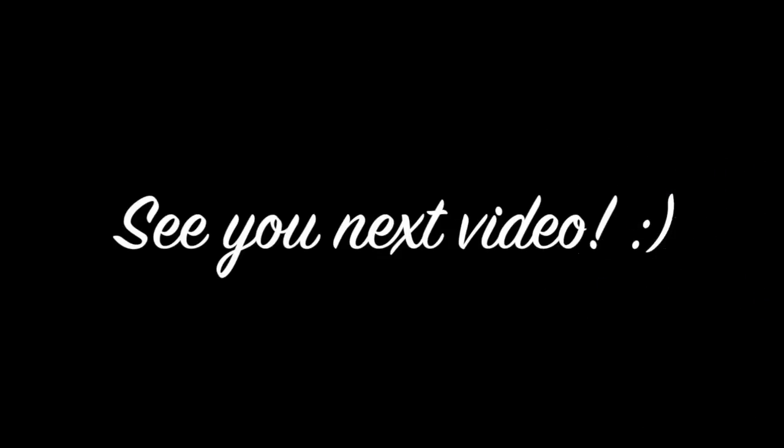Overall I had a wonderful lunch at Minami and I recommend you check out their sister establishment Miku as well. To join me on my other adventures, please subscribe and I'll see you next video!